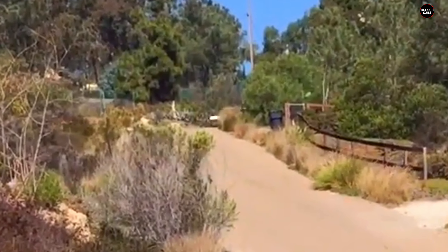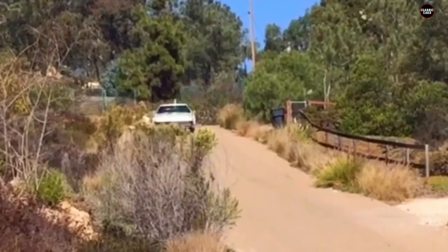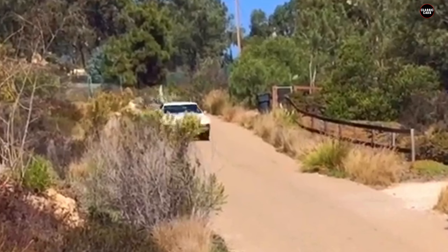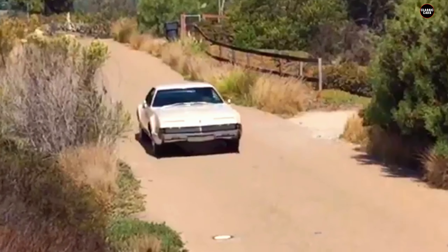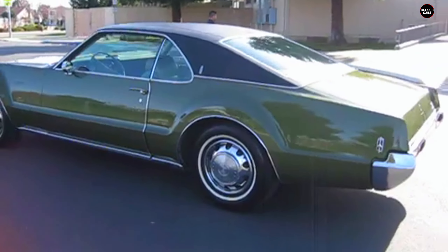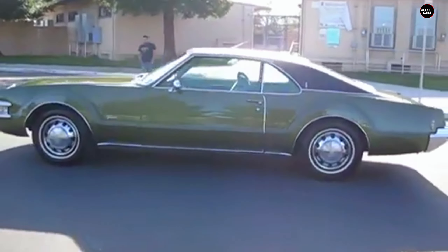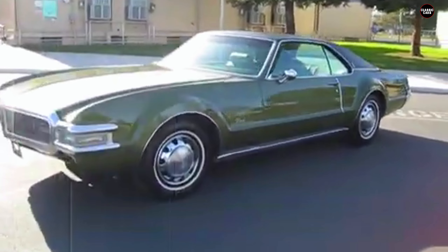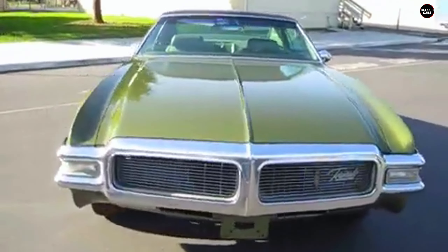Performance-wise, the Toronado's front-wheel drive system was a double-edged sword. While it provided some benefits in terms of interior space and traction, it also introduced new challenges. The heavy front end of the vehicle, combined with the novel drivetrain, affected the car's acceleration and handling. The Toronado struggled to deliver the performance expected from a luxury car of its time, and the driving experience was marked by a lack of refinement and responsiveness.